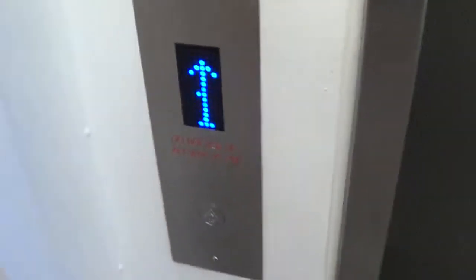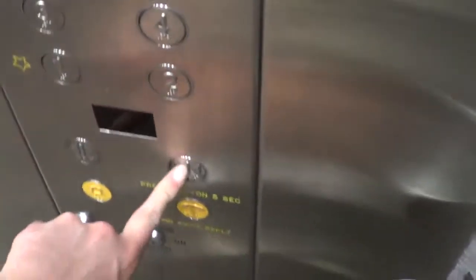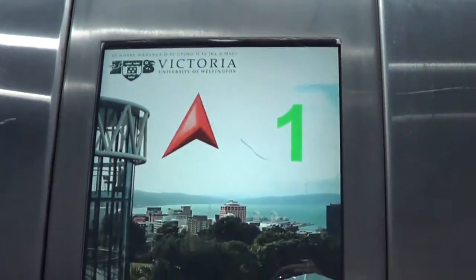Here we have a modernised express lift at Victoria University. Sadly, it now has Dewhurst buttons and a voice. This is the Cotton Block South Lift.